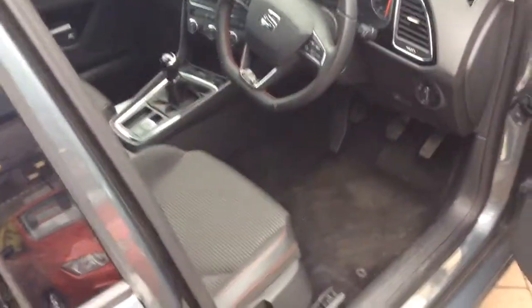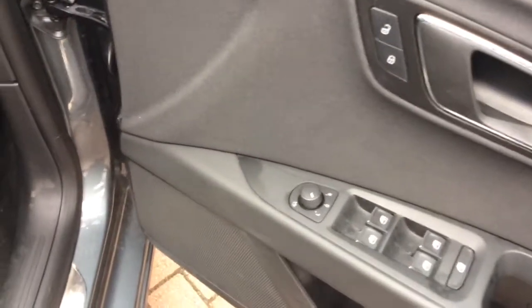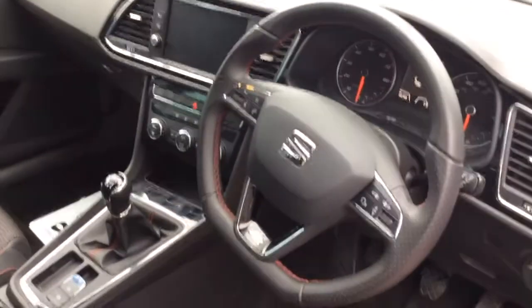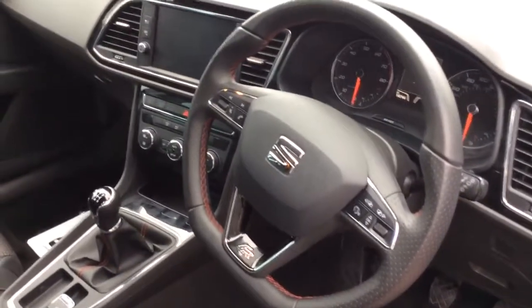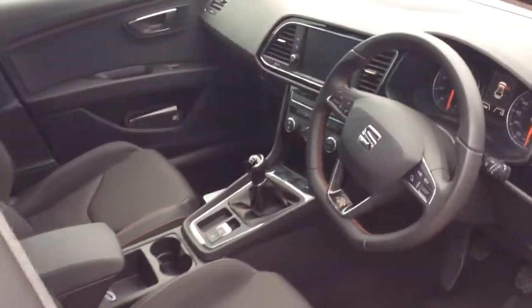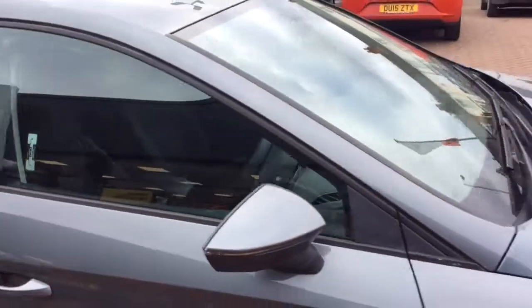Moving on to the driver side interior, you've got electric windows all round and electrically adjusted mirrors which you can fold in manually or from the key fob. You've got steering wheel controls for voice command, Bluetooth — everything can be controlled from the steering wheel. Looking at the mileage, it's 14,744 miles. The car has just had its prep work done and a valet as well.